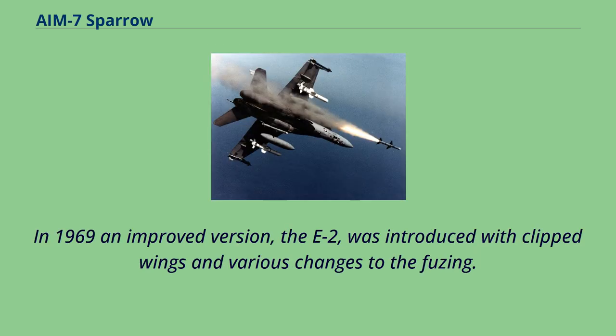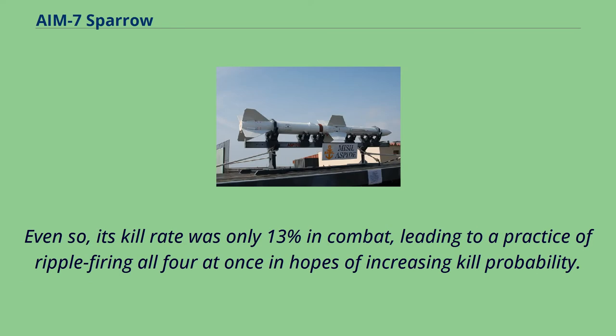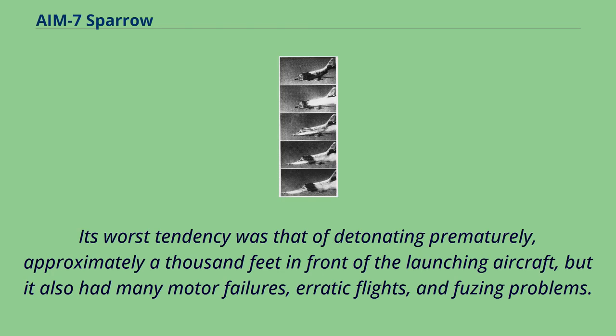In 1969, an improved version, the E-2, was introduced with clipped wings and various changes to the fusing. Considered a dogfight Sparrow, the AIM-7E-2 was intended to be used at shorter ranges where the missile was still traveling at high speeds in the head-on aspect, making it much more useful within the visual limitations imposed on the engagements. Even so, its kill rate was only 13% in combat, leading to a practice of ripple-firing all four at once in hopes of increasing kill probability. Its worst tendency was detonating prematurely, approximately 1,000 feet in front of the launching aircraft, but it also had many motor failures, erratic flights, and fusing problems.